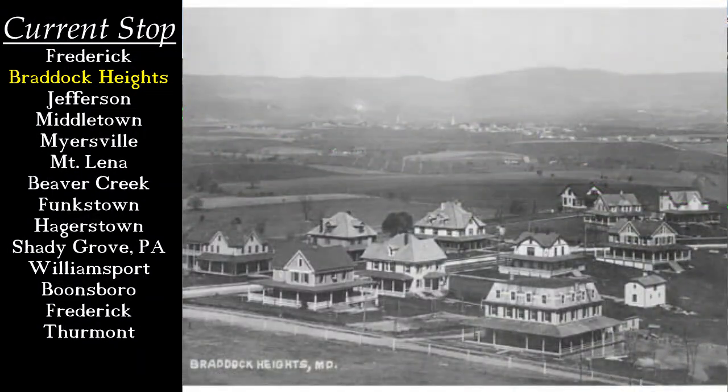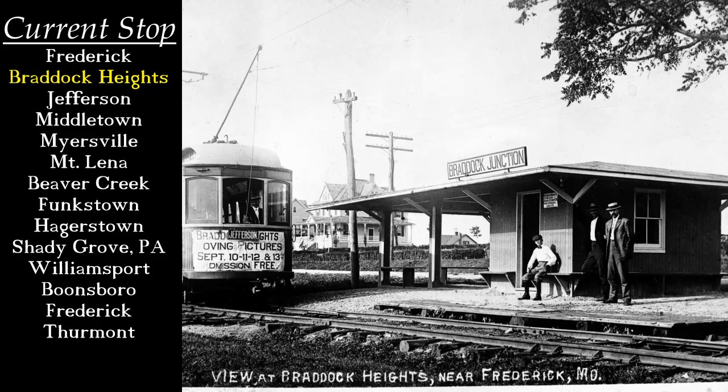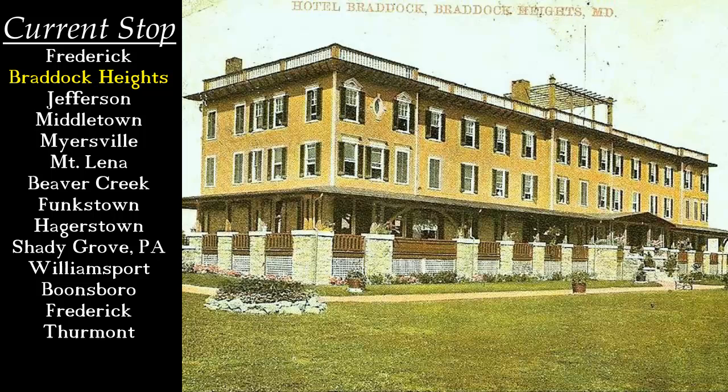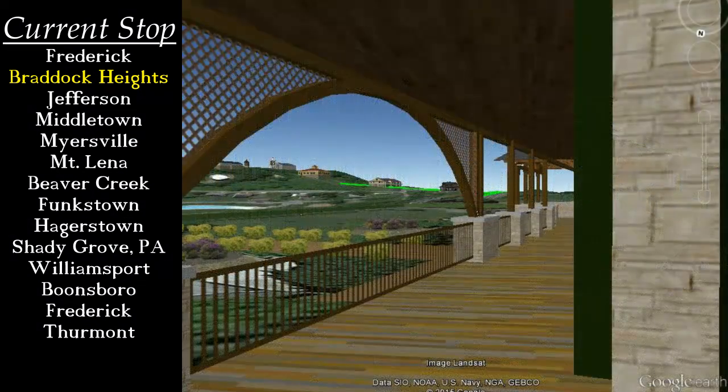At the top of the mountain, we come to Braddock Heights. This community had two stations and a heavy investment by the company. On the main line, we stop at Braddock Junction. This small shelter served the community itself, as well as the Hotel Braddock, a resort hotel that the H&F provided financial assistance to construct. The hotel was based on those along the boardwalks of the Eastern Shore, and was built in 1905. The 70-room hotel was open until a fire destroyed it only two months before the stock market crash of 1929.